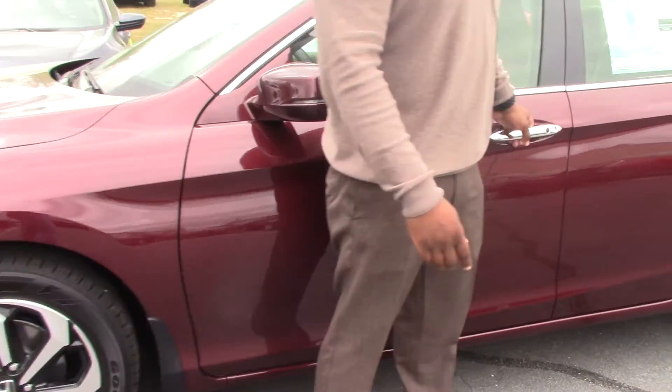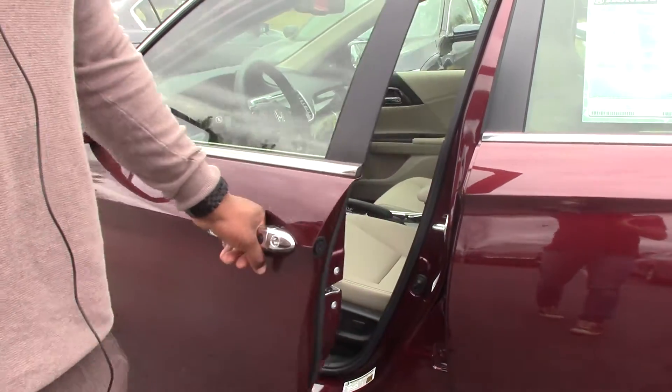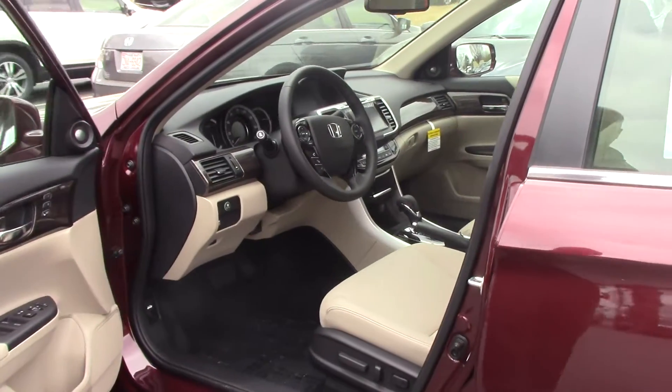All the EXLs are going to come with push start as well as automatic start, which allows you to heat or cool the car off in the summer and winter times.